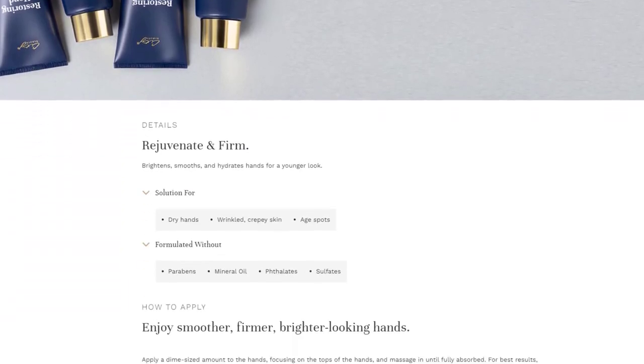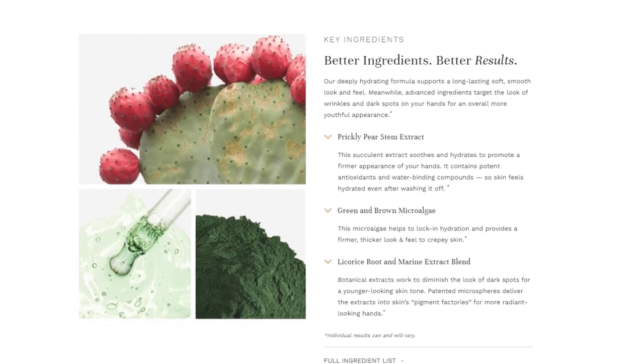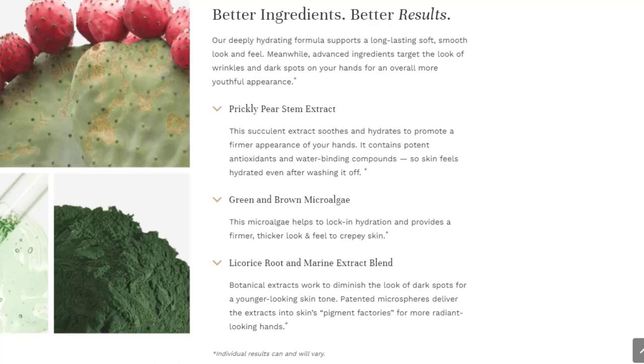Let's take a look at a few ingredients in this Restoring Hand Treatment. On their website, some of the highlighted ingredients are prickly pear stem extract, green and brown microalgae — I do like algae for anti-aging treatments — licorice root, marine extract blends, shea butter, and triglycerides. They say this product helps to promote firm skin, promotes hydration, reduces that crepey look — my skin definitely gets a crepey look — and will help to reduce dark spots. I don't know if it's ever going to do that for me; I might be beyond that. But I do think it's a really nice hand cream.